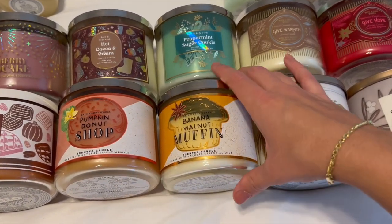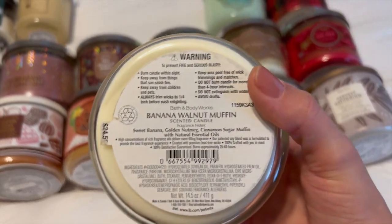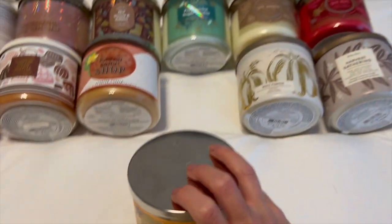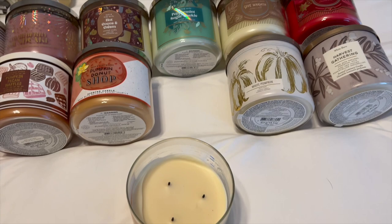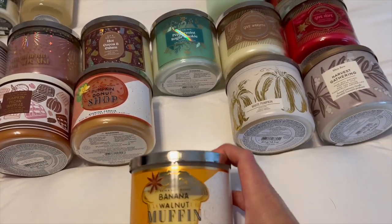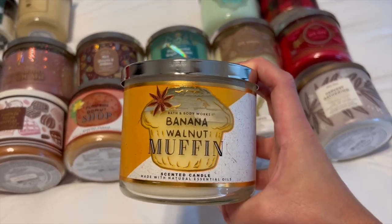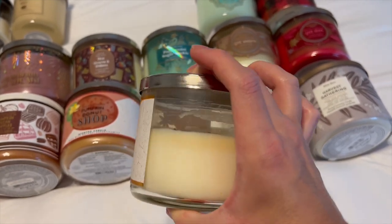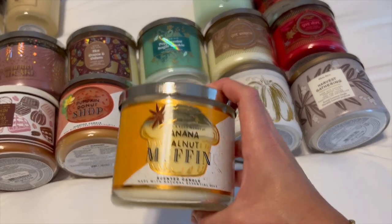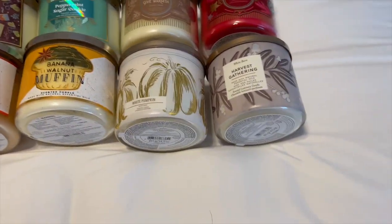Then I have Banana Walnut Muffin, also from last year — they're already bringing this back as an online exclusive. Notes are sweet banana, golden nutmeg, and cinnamon sugar muffin. Honestly, it's not my favorite; it kind of reminds me of sweet carrot cake and is almost too cinnamon-y for me. I'm going to have to wait till fall to burn it. I think it'll be really good in my kitchen, but it's almost too cloying — not my favorite, though I know a lot of people love it.